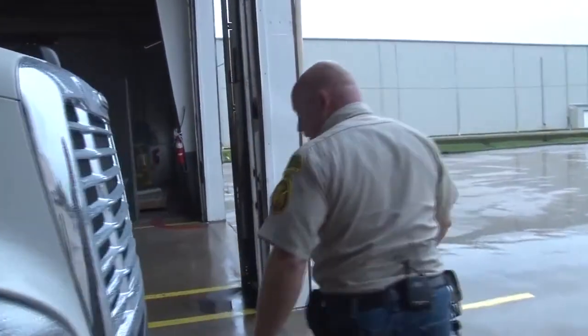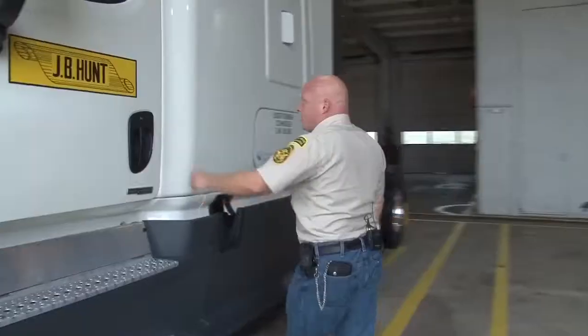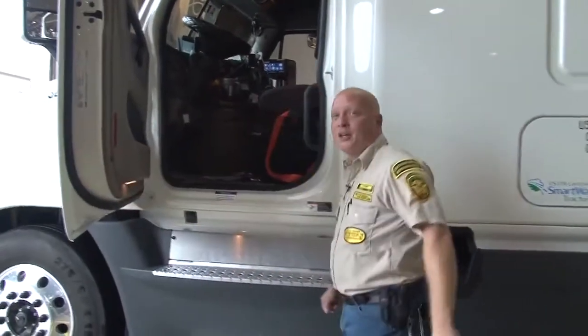The skirting provides for better aerodynamics and allows for a better fuel economy. At J.B. Hunt, the slogan recently has been: bigger trucks, bigger bucks. Well, the bigger bucks are here, and I can tell you that from personal experience. So let's see the bigger trucks.